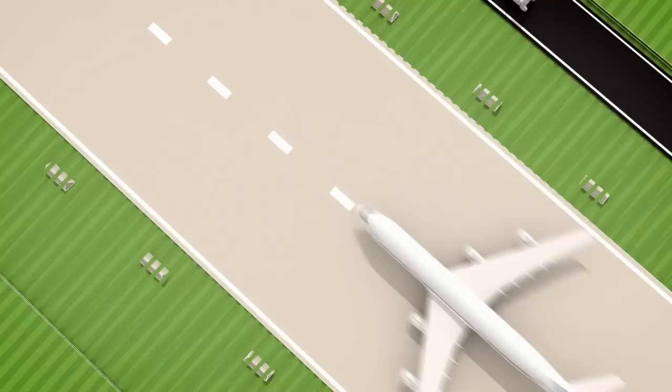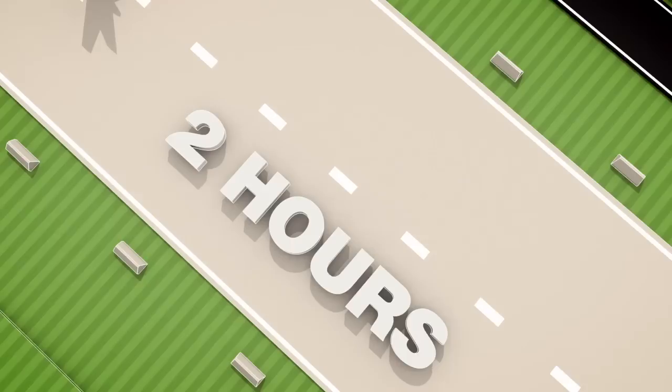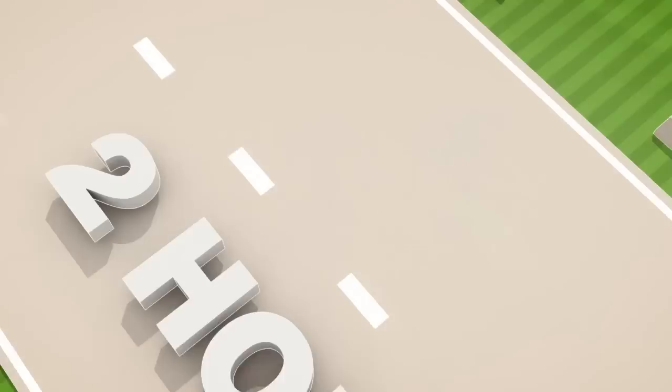We suggest that you check in at least two hours prior to departure. If you have a connecting flight, make sure that your bags have been checked for the final destination. Keep your luggage receipt until you retrieve your bags on arrival. Do not carry any liquids or sharp items such as knives and scissors, as you will not be allowed to pass through security with them.